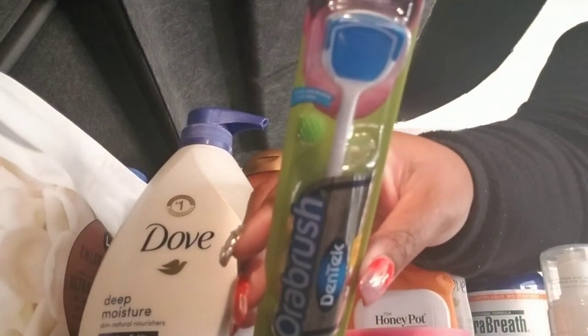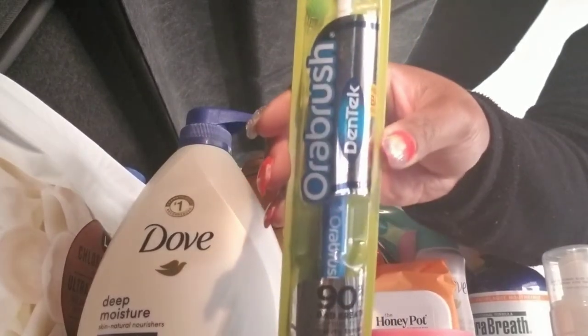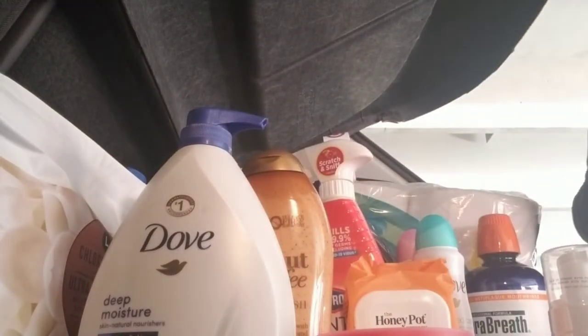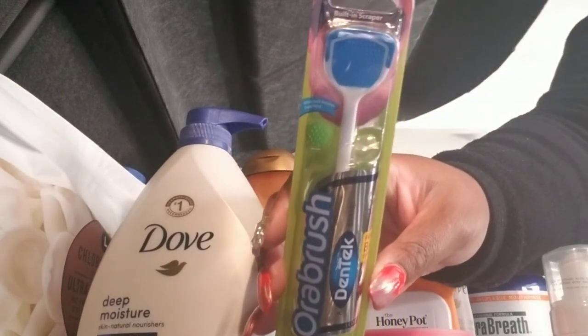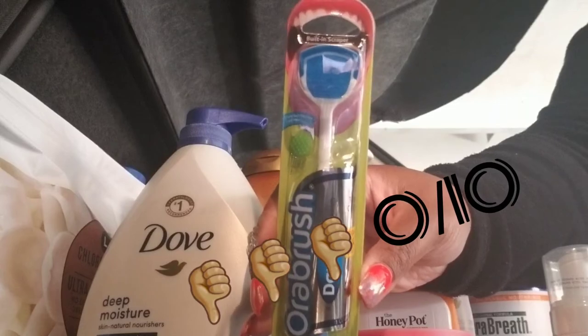I've always been one to brush my teeth with just a standard toothbrush, but I got this Tone Cleaner from the brand Dentec. I'm excited to see how much cleaner my mouth will feel once I use that.